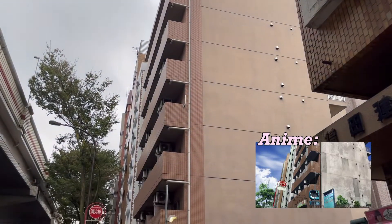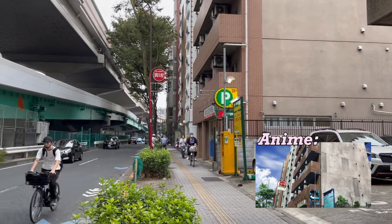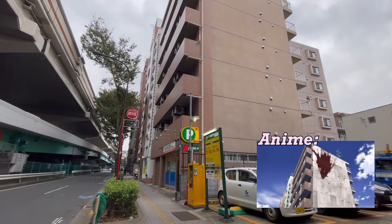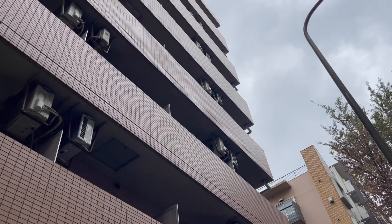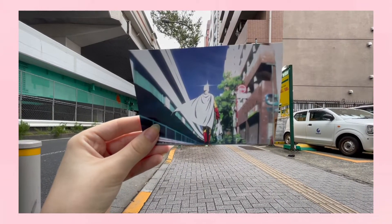As you can see, the apartment looks just like the anime. I've put some pictures up on the screen to show you just how alike they both look. Here are some other locations on the same street that were also featured in One Punch Man.